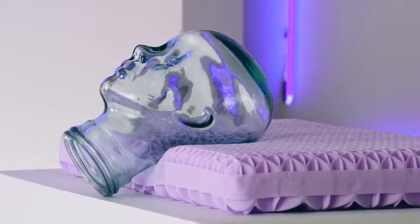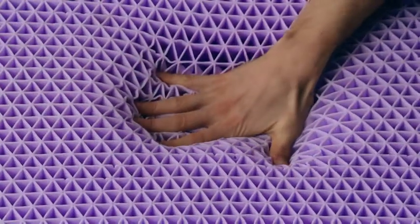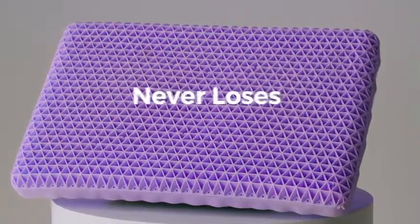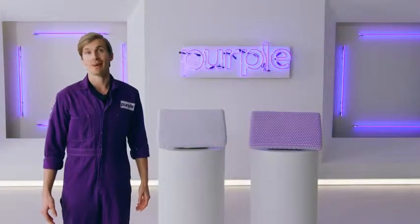Purple's unique Comfort Grid technology is scientifically designed to be soft in the center while slightly firmer around the edge. It always keeps its shape and never loses support. Kind of feels like a comfy dad bod.